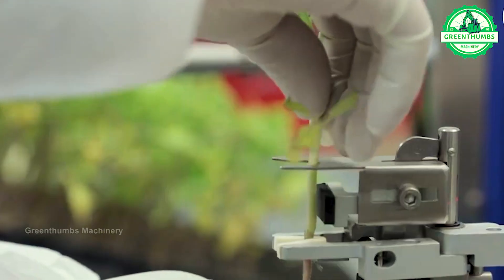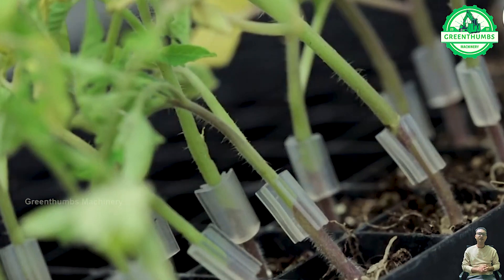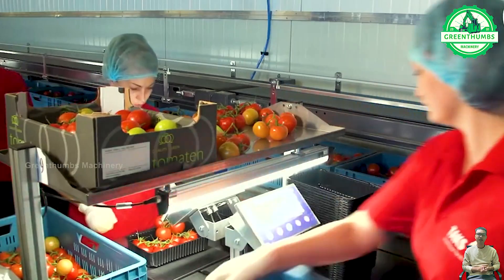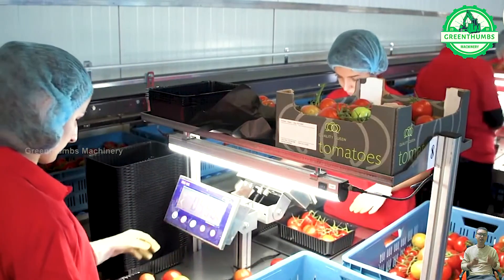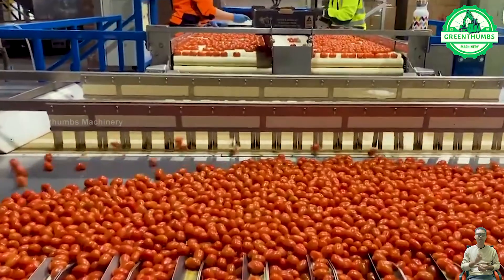In a tomato packaging factory, the process includes inspection, sorting, washing, grading, packaging, labeling, quality control, sealing, and storage. Each step ensures that tomatoes are handled carefully and maintain high quality before reaching consumers.